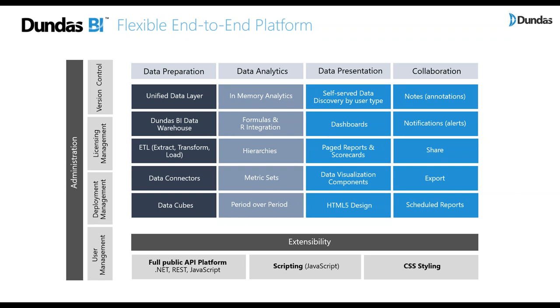The extensibility layer is very important — it powers all of that, allowing you to customize and address different use cases and scenarios with CSS styling, scripting, or the APIs themselves. On the left you'll see administration capabilities allowing you to govern the solution and deploy it at scale.